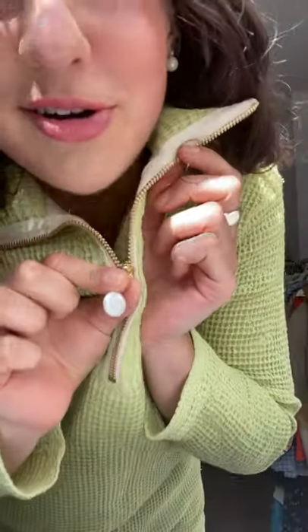Another detail I love is this pearl gem that is the zipper — so cute and so dainty on the piece. It's also really comfortable and has this stretchy feel.